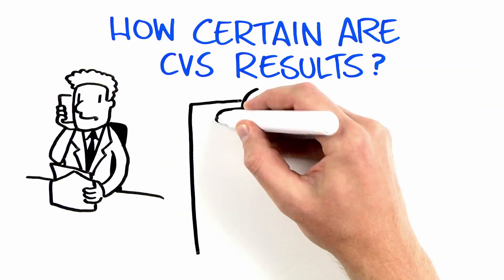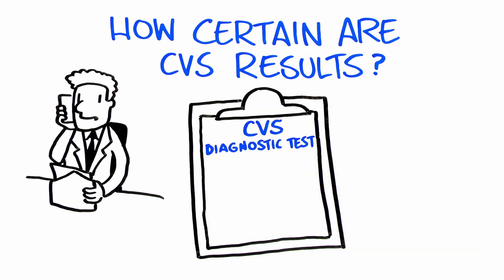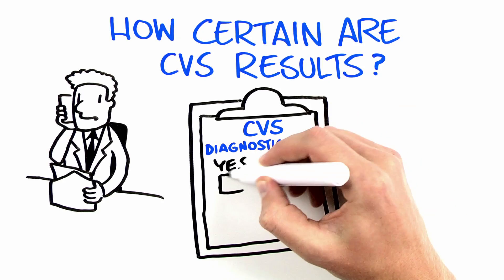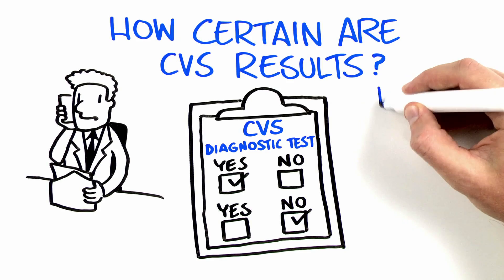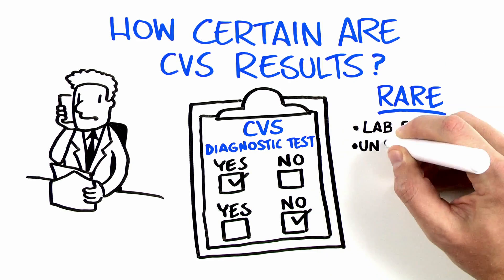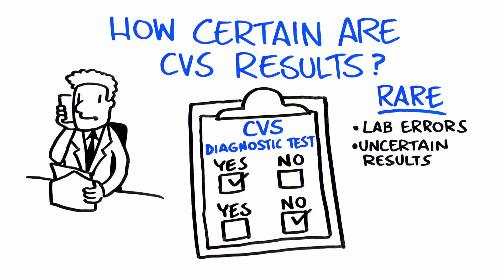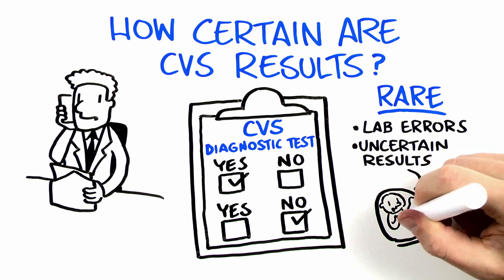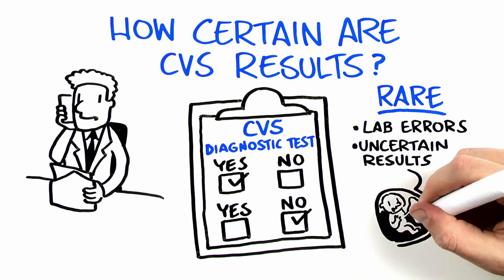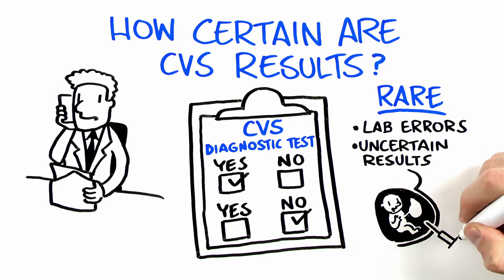CVS is a diagnostic test, which means results are considered to be definitive for the conditions tested. In other words, this test can give you yes or no answers. Rarely, lab errors or uncertain results may occur. In a small number of cases, the baby's genetic information will be different from that of the placenta, and further testing, such as amniocentesis, may be recommended to clarify uncertain CVS results.